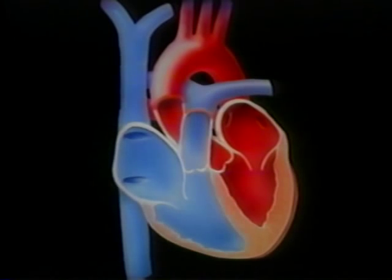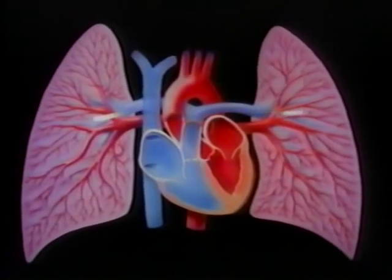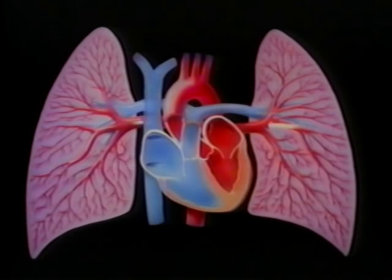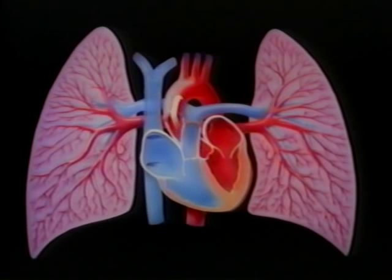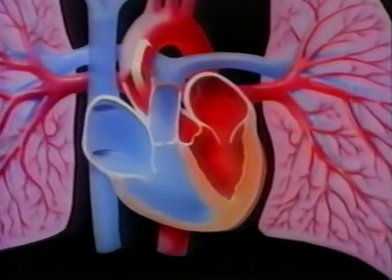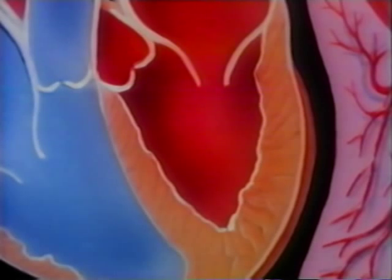One side of the heart, pictured here in blue, pumps blood to the lungs, where the blood picks up oxygen. Blood comes back from the lungs to the other side of the heart. Because this side, pictured in red, pumps oxygen-rich blood through the entire body, the chambers on this side are thicker and more muscular.